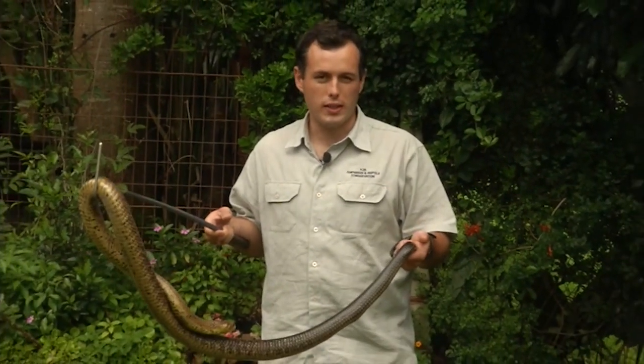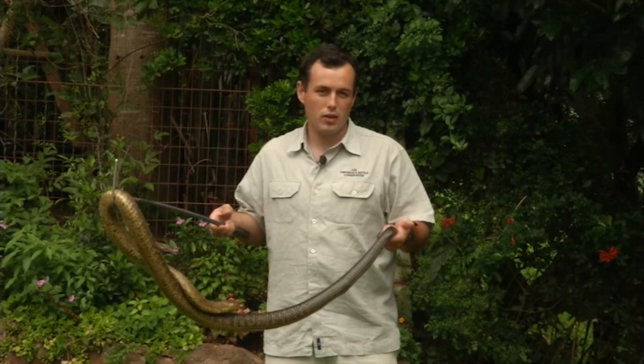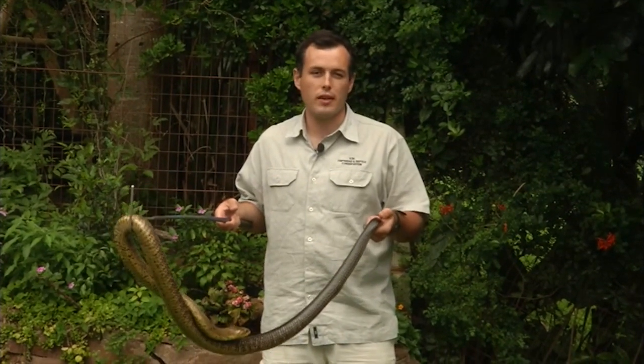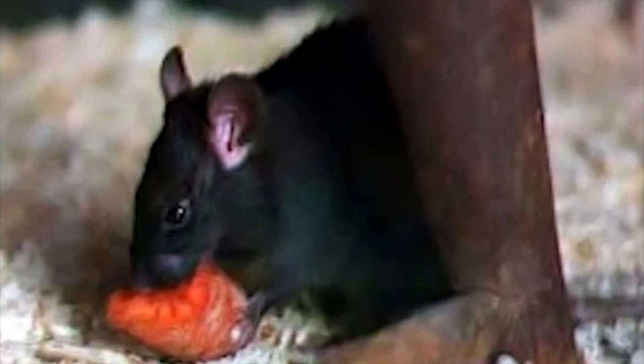Snakes are very important in the environment. They are a key link in the food chain, best known for their role in controlling rodent numbers. While we have a lot of South African rats and mice — indigenous species — we also have the invasive house rat, which is a pest species often heard running around in ceilings.